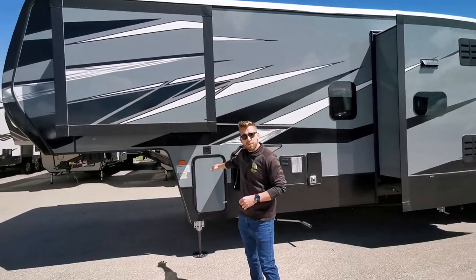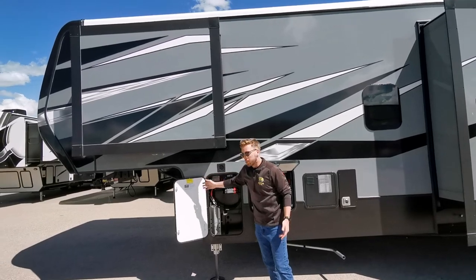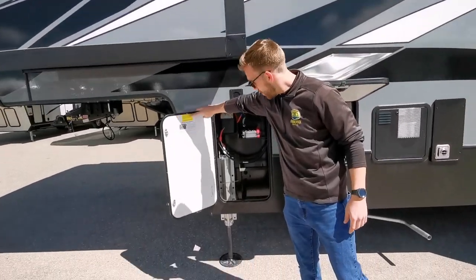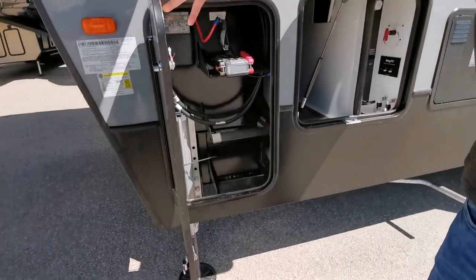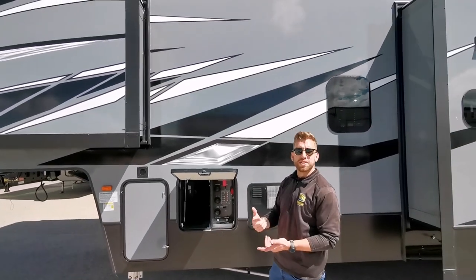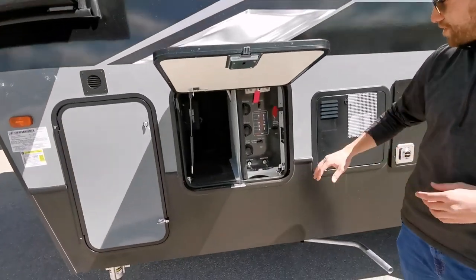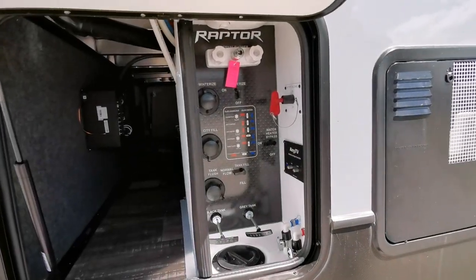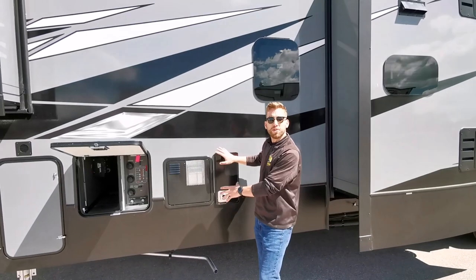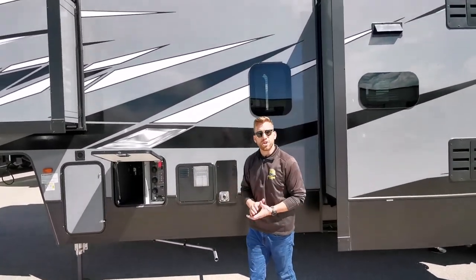Just behind me is our battery box as well as the pass-through storage. In here we've got lots of space, room for a couple of six-volt batteries or maybe some tools. In our wet bay in the pass-through storage we'll have access to the black tank flush, outdoor shower, battery disconnect, as well as our pools and drains and fill station. Just to the side we'll have our 12-gallon water heater.